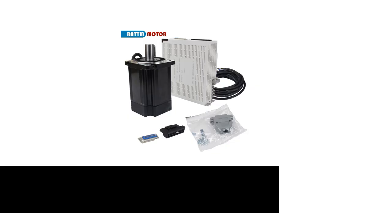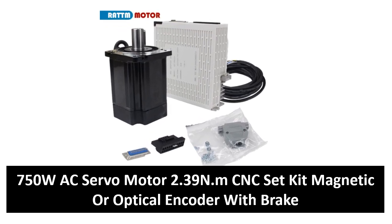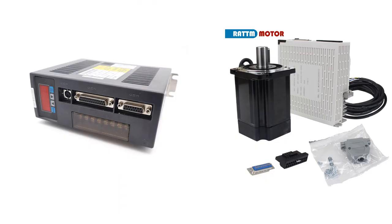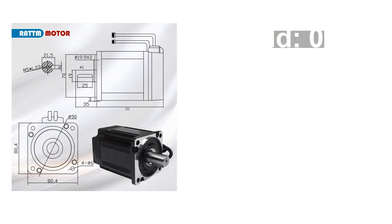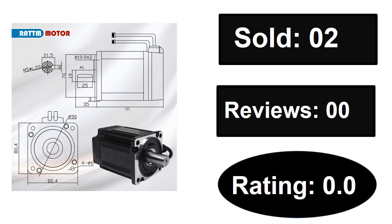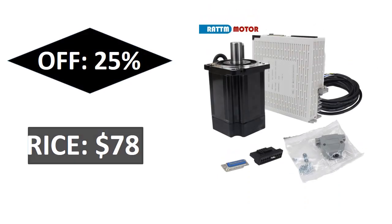At number four. Please subscribe to our channel and press the bell icon to get more videos. Sold. Reviews rating. Extra percent off. Price.